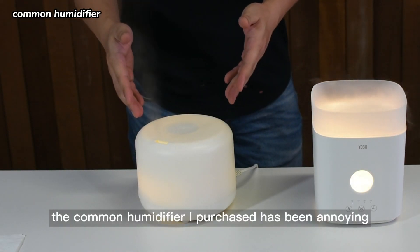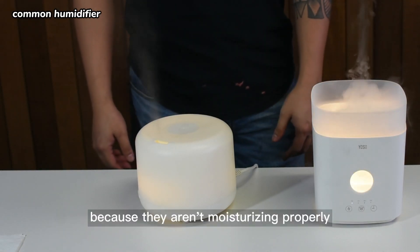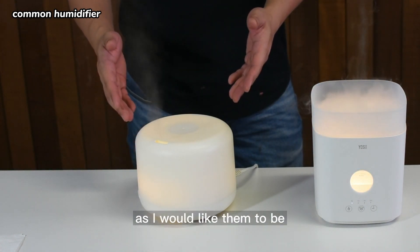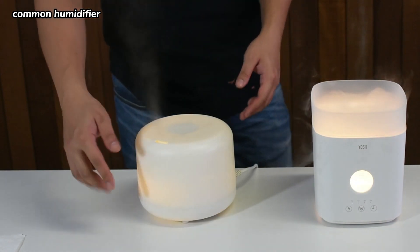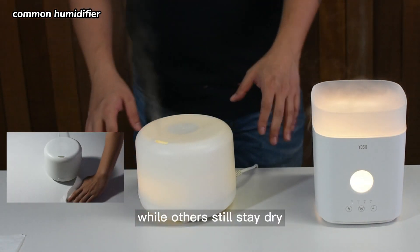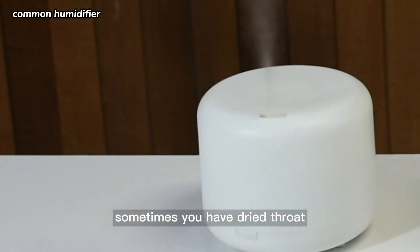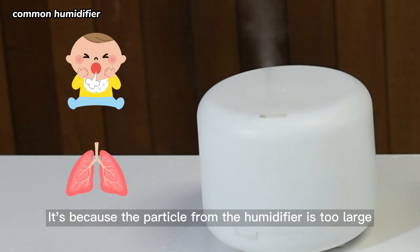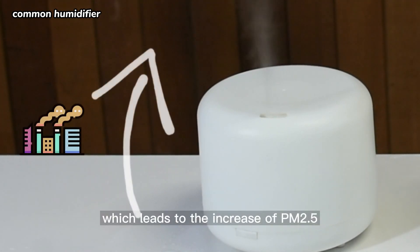The common humidifier I purchased has been annoying because they aren't moisturizing properly as I would like them to be. They over-humidify one spot while others still stay dry. Sometimes you have a dry throat during sleep with the common humidifier on. It's because the particles from the humidifier are too large, which leads to an increase in PM2.5.